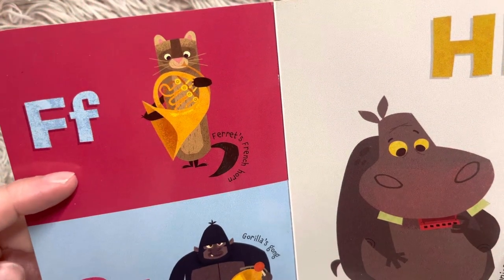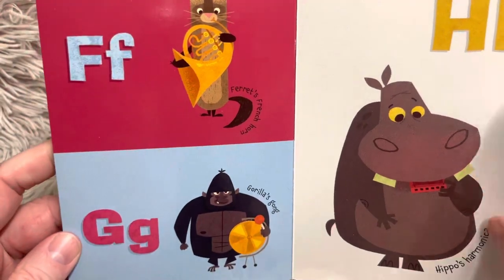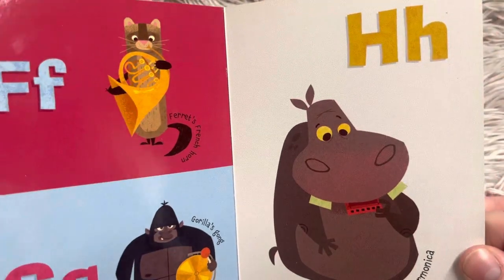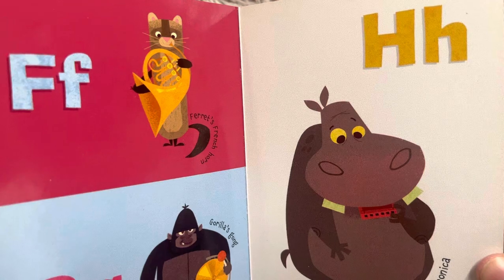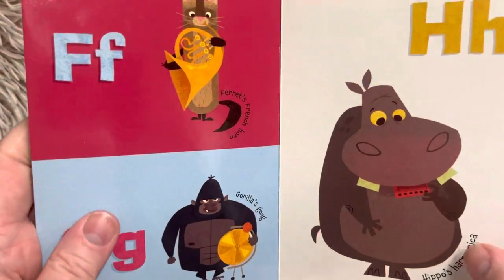F, ferret's French horn. G, gorilla's gong. A gong makes a very loud noise. H, hippo's harmonica. Have you ever heard of a harmonica?